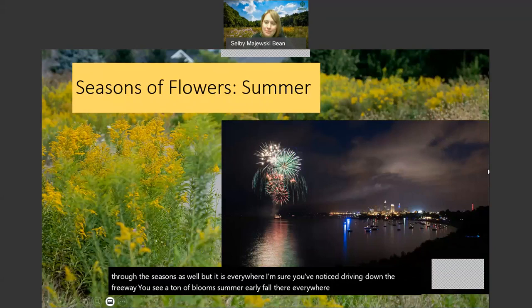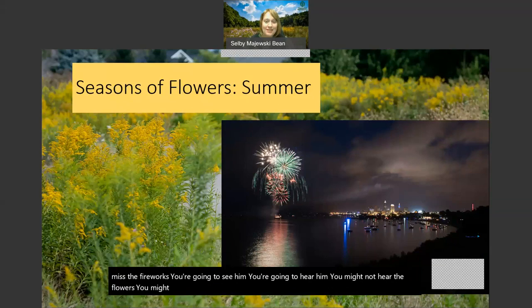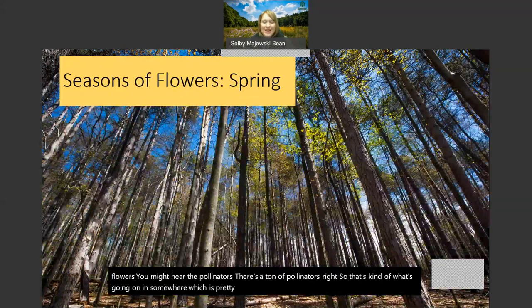I always think that summer flowers are like fireworks - they are in your face, they're big, they're brightly colored, you can't miss them. These are the fireworks for our centennial in 2017, which was pretty cool. You can't miss the fireworks - you're going to see them, you're going to hear them. You might hear the pollinators too; there's a ton of pollinators. So that's kind of what's going on in summer, which is pretty awesome.